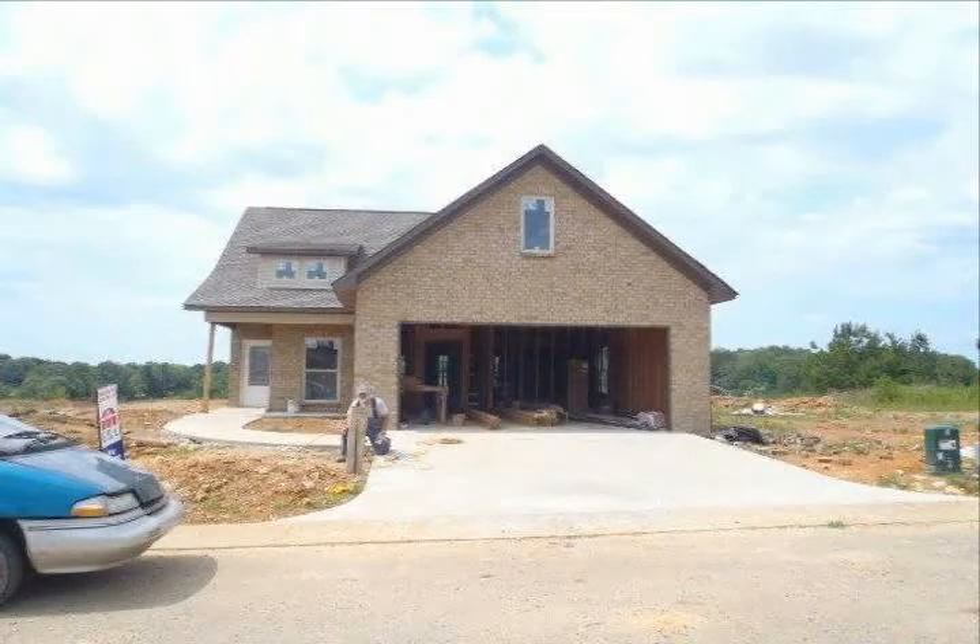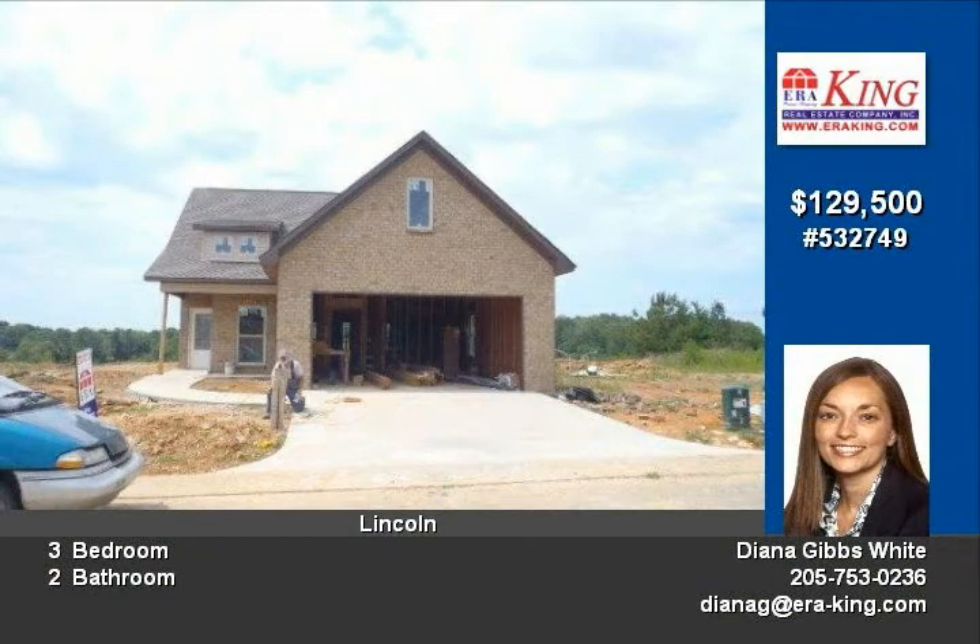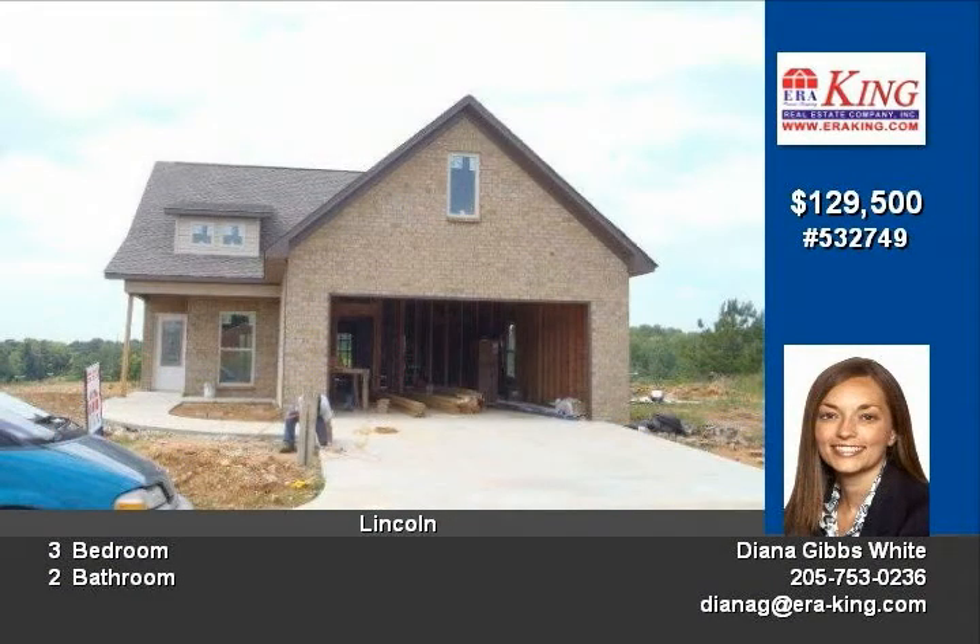Brand new construction in Lincoln for only $129,500. Three bedrooms, two full bath home will boast an open floor plan and stone and vinyl siding.